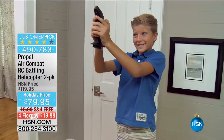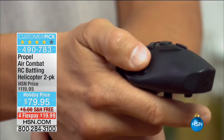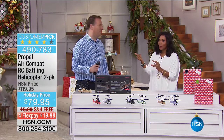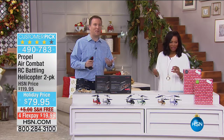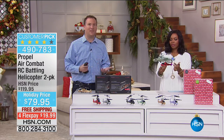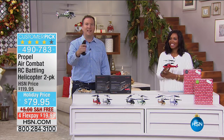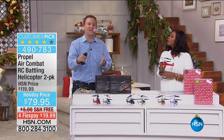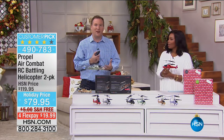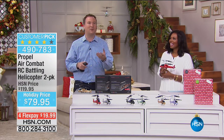Joe Harrison is joining us. Joe, I saw you flying these earlier this morning. It's such a piece of cake to fly, especially from Propel. This is our number one remote control device here at HSN, because it's so easy to fly. These are also battling drones — they're meant to go against one another. There's a laser on the front so you can shoot the other guy right out of the sky. Just hours and hours of fun you're going to have with this drone.